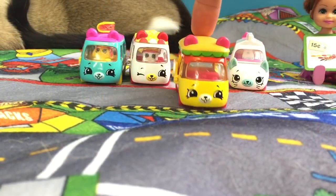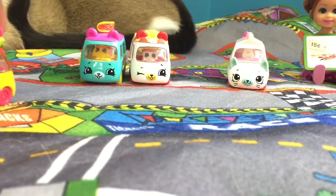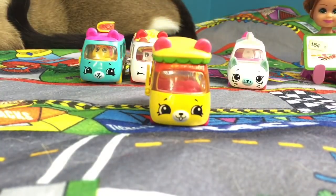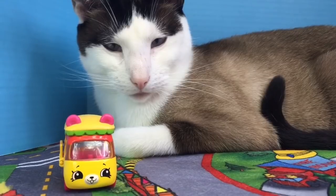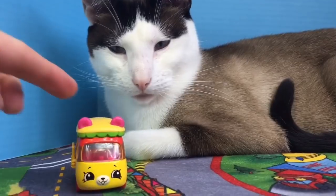That means the winner is Bumpy Burger! And thank you for coming to our car show, and thank you for coming to Tiny Treasures. Please subscribe to our videos. Goodbye!